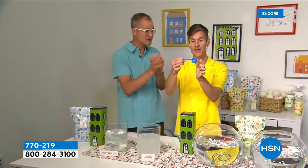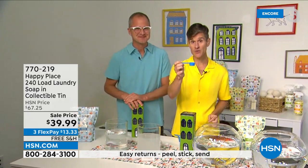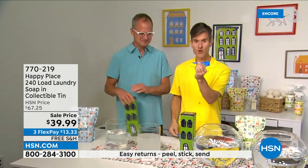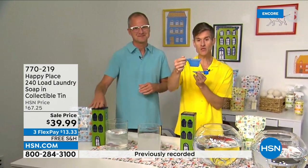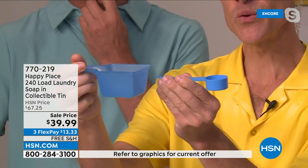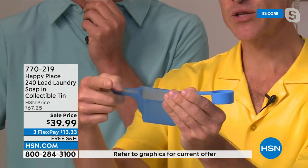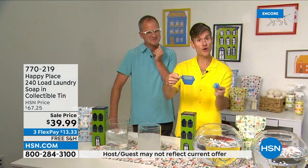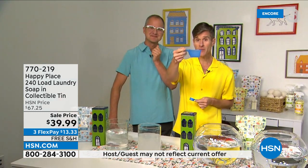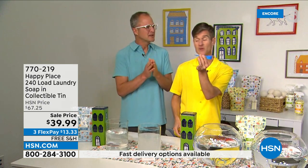These are so concentrated with amazing cleansing power. You get the little scoop in the back — this is all you need. By comparison, the leading chemical detergent tells you to use this much, but with Happy Place you only need this little scoop. It's great for HE machines and front-loader machines — you just toss it right on top of your clothes. You don't need a big, wasteful scoop of chemicals. One little scoop and you're getting 240 loads.